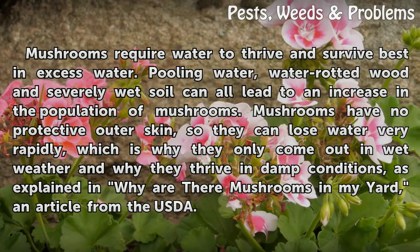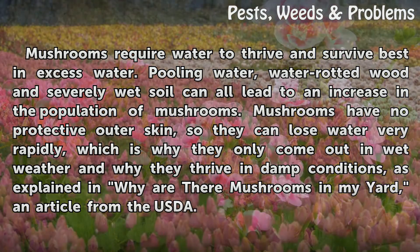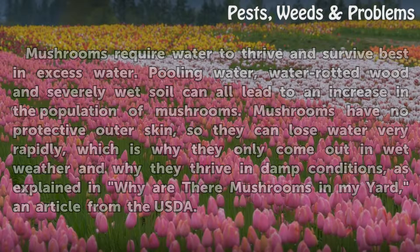Pooling water, water-rotted wood and severely wet soil can all lead to an increase in the population of mushrooms. Mushrooms have no protective outer skin, so they can lose water very rapidly, which is why they only come out in wet weather and why they thrive in damp conditions, as explained in Why Are There Mushrooms In My Yard?, an article from the USDA.